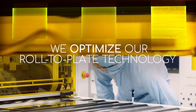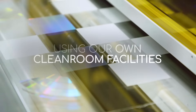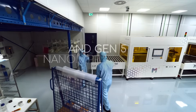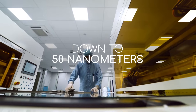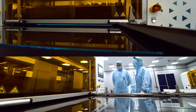We constantly optimize our roll-to-plate technology in-house, using our own cleanroom facilities to create mass production Gen 3 and Gen 5 nano-imprint lines that replicate structures from 500 micrometers down to 50 nanometers, for the same types of applications and scalable for your manufacturing throughput needs.